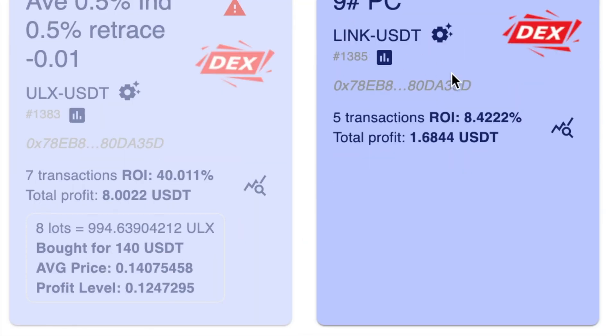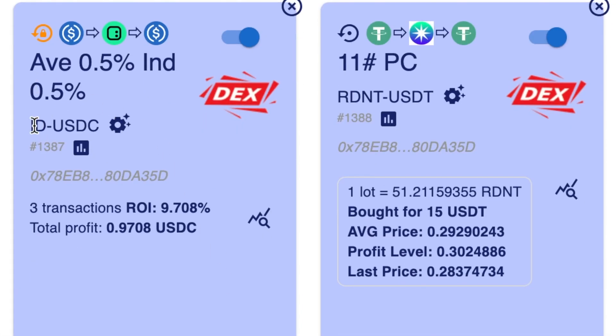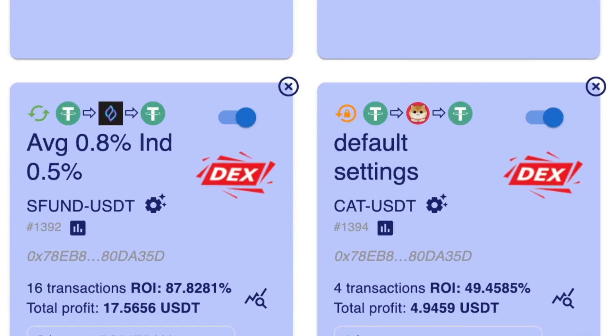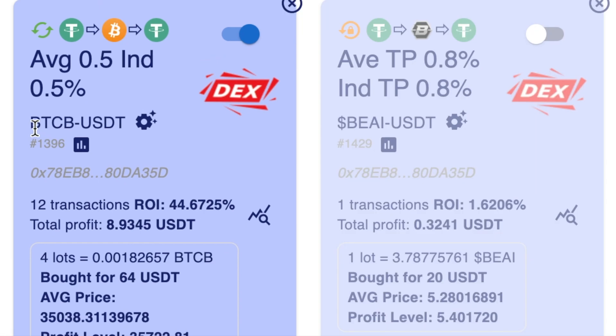This one is LINK and that's got 8.42%. Coming down a little bit further, I've got one for ID and that's just over 9%. I've got one here that's got one open lot and hasn't had a successful trade yet. There's XCAD at just over 10%, Coin 98 at just over 40%, and coming down a little bit further there's an Sfund at just over 87%.